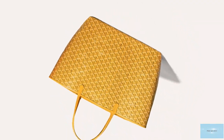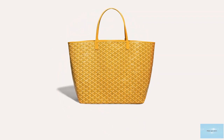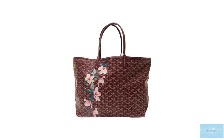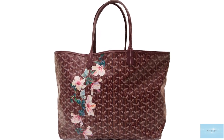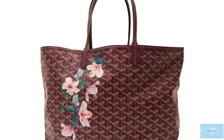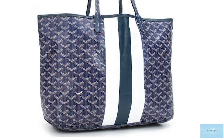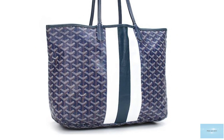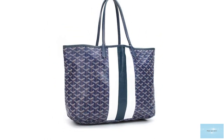The Goyard Saint-Louis Tote Bag is commonly offered in the PM and the GM, aside from the limited edition sizes in the Junior and the XXL. The Junior size has since been said to be discontinued. The PM size is recommended for day-to-day use, while the GM size is mostly used for travelling. The XXL was recently introduced in 2018 and comes with an extra large and wide handle.